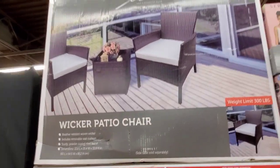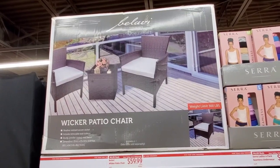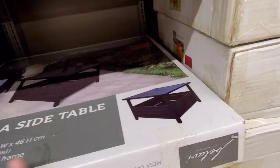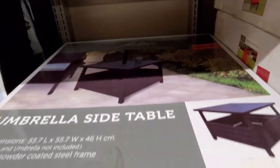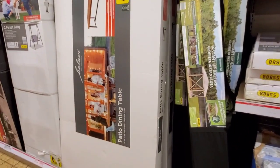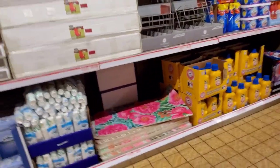And the wicker patio chair for $59.99. Here is the umbrella side table — these are going to be $59.99. I'm going to get you the measurements on that table because a lot of people wanted to know — let me just grab my cart.